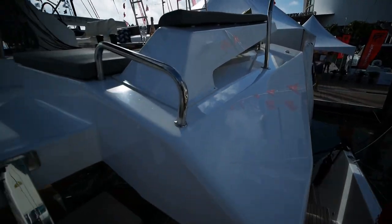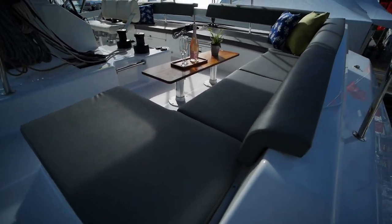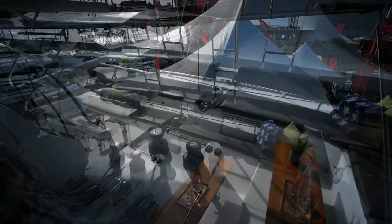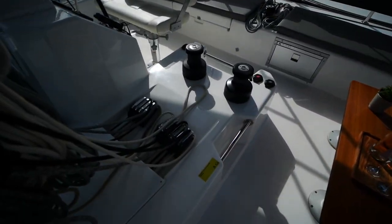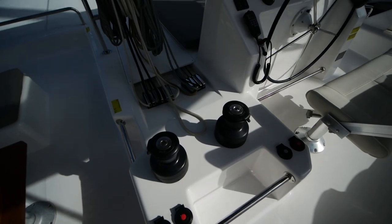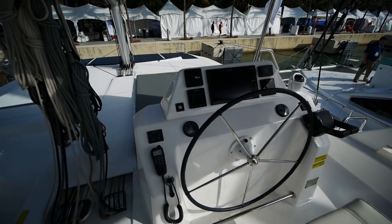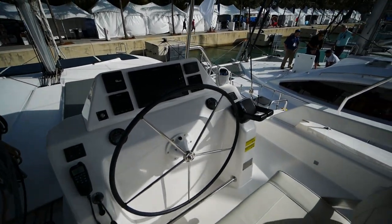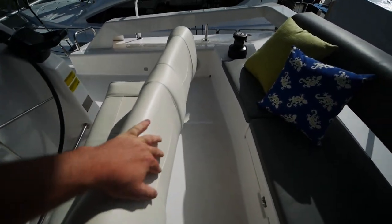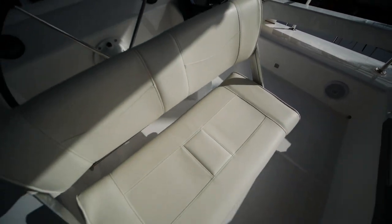Let's go to the flybridge right now. You've got a lot of seating all along the flybridge and a nice little table here. This boat is pretty good on options — you've actually got a pair of Antal winches, which I like. A little better quality than your average Harken or Lewmar in my opinion. Here's your helm station — it's got Raymarine and a nice double-wide bolster seat that does fold back or forward.